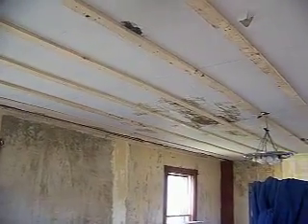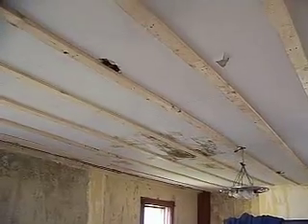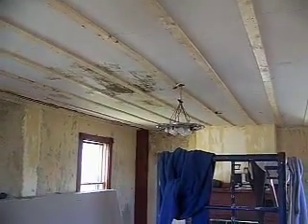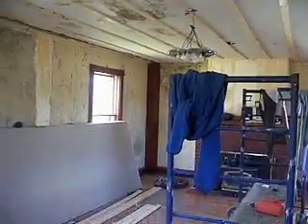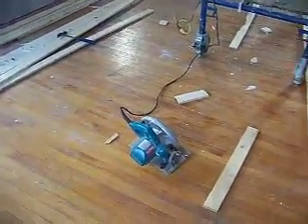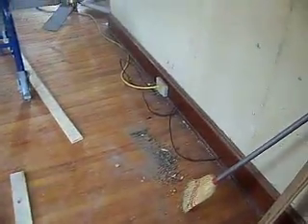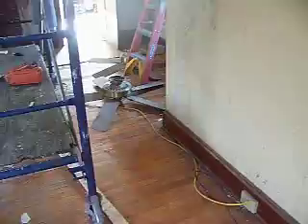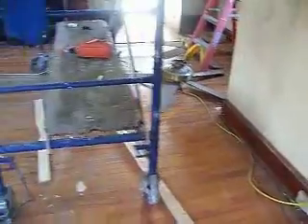So the ceiling fans are gone. And there's the light fixture hanging there, which of course is going. They've just got their tools and everything everywhere. Oh my gosh. There's one of the ceiling fans over there on the floor — both of them are over there, I guess.